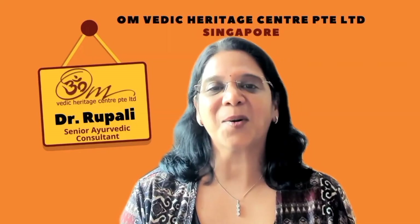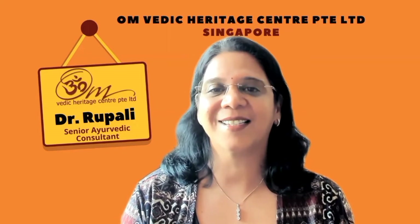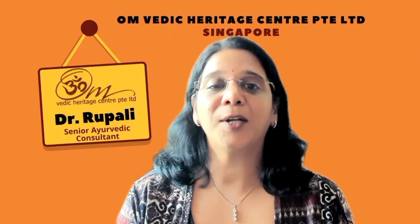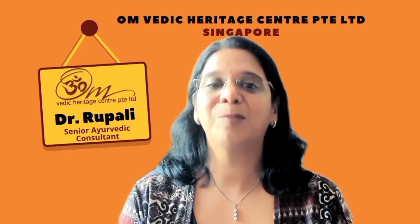Namaste, this is Dr. Rupali, Senior Ayurvedic Consultant from Om Vedic Heritage Centre. Today I am going to share with you interesting information about traditional medicated oil Murivenna.